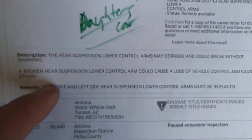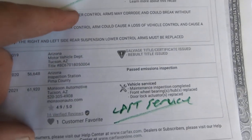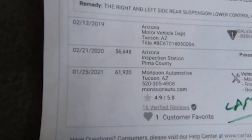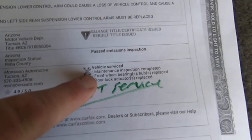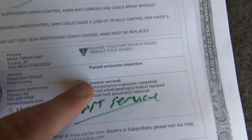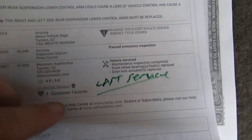Roger's daughter owns it now. The recall says to do the rear suspension lower control arms — call your dealer and make sure you can do it. We have never had problems with that, so it's probably not important, but I always tell people what I know. At almost 62,000 miles, we replaced the front wheel bearing hubs. They also did an oil change, door lock on the passenger front — stopped working so we had to do that.